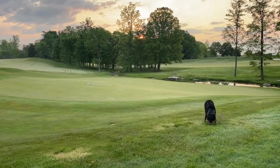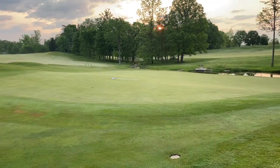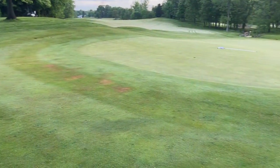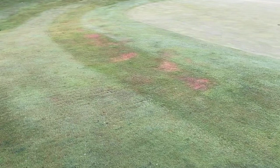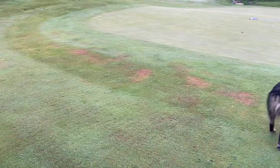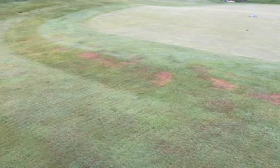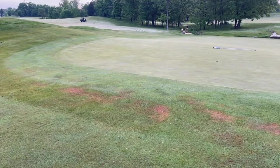Good morning everyone. Here we are on number 18 green on this lovely morning. I wanted to talk a few minutes about localized dry spots. We get a lot of areas like this that pop up on the approaches and the collars. These are areas where we have a hydrophobic soil condition, which means there is something about the soil here that repels water. This is a fairly normal condition we see a lot.